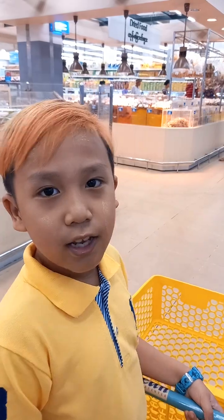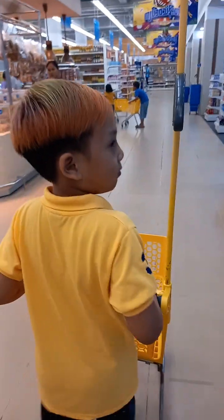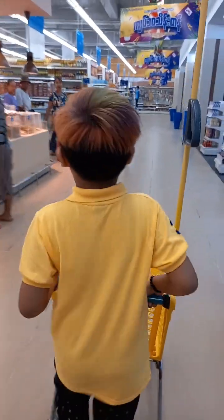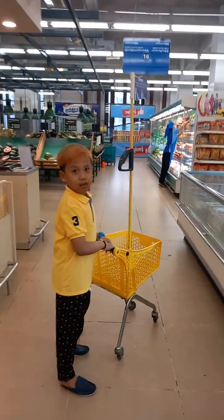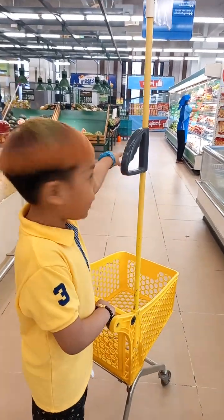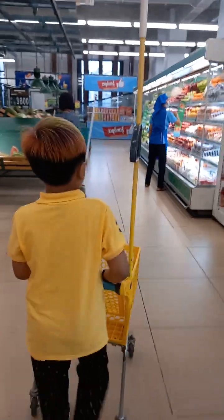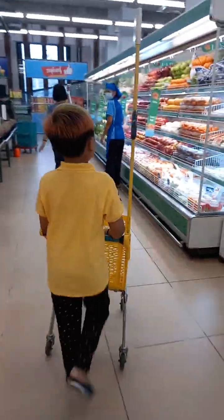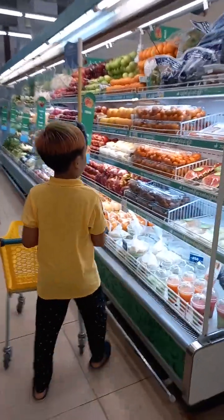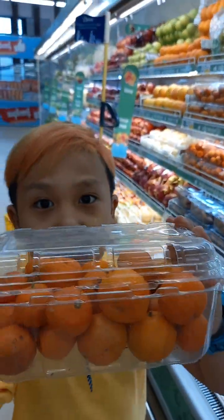Let's go get some oranges and apples for fruit. Okay guys, we see the vegetables and fruits there. Here are some oranges — I'm telling you that we will buy some oranges here.